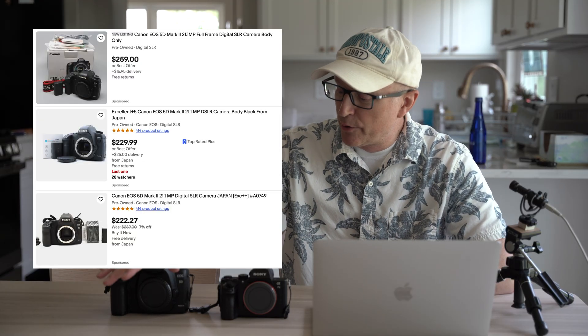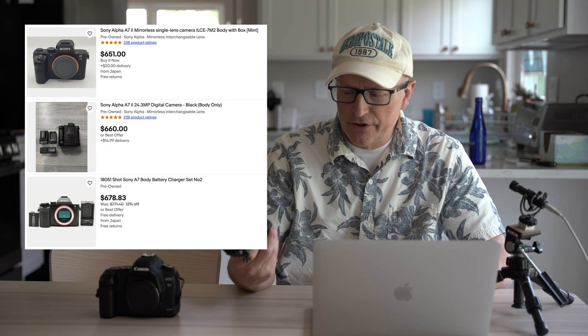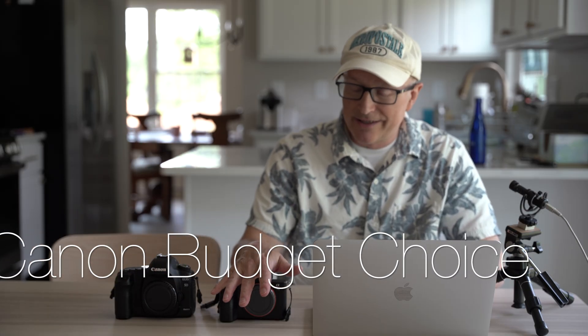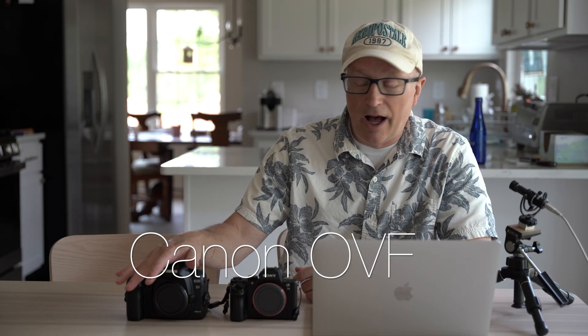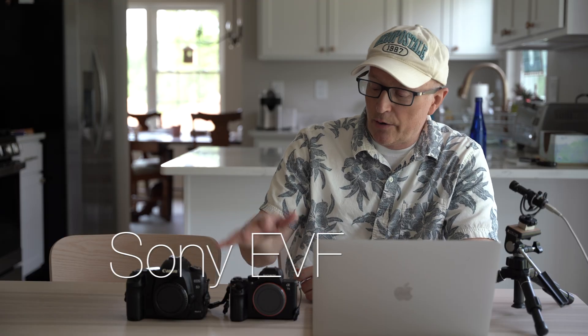The Canon camera can be purchased for $200 to $300 today on eBay or your favorite used camera store, and a lot of really good lenses are available for it at very reasonable prices. The Sony runs $600 or $700, so the older Canon is a much better choice for budget. The Sony has a better autofocus system and can find faces, which the Canon won't do. Battery life on the Canon is a lot better than the Sony, and the optical viewfinder on the Canon is a lot brighter than the electronic viewfinder on the Sony.